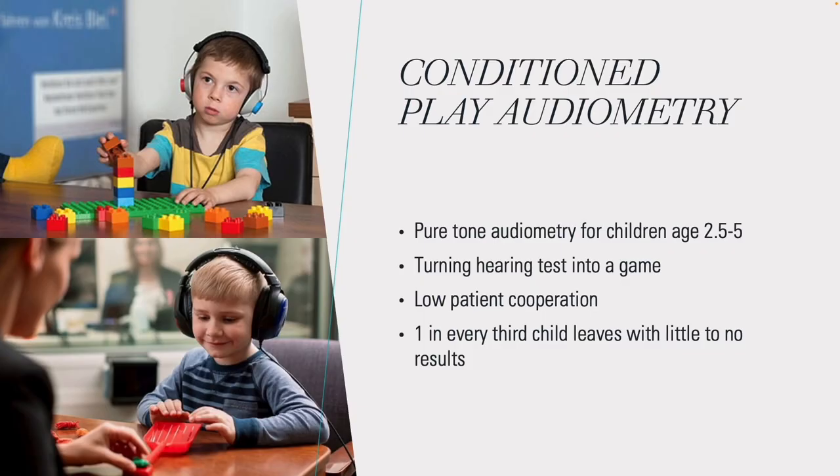Conditioned Play Audiometry is a form of pure tone audiometry for children in the age range of two and a half to five years old, and it's about turning the normal hearing test into a fun game.